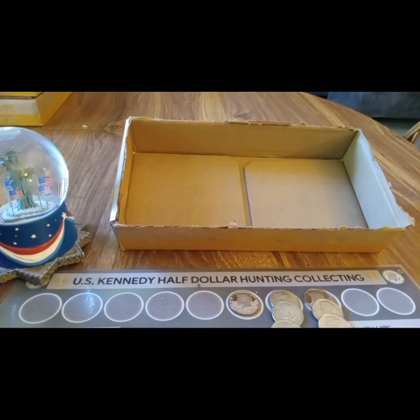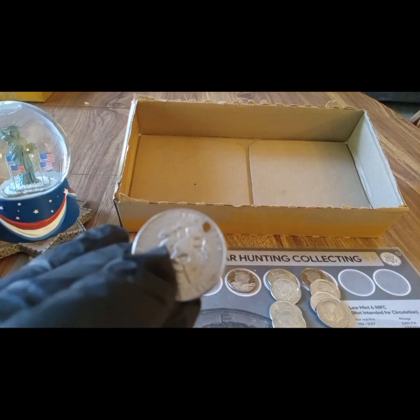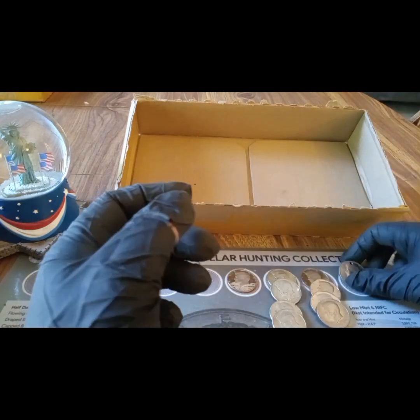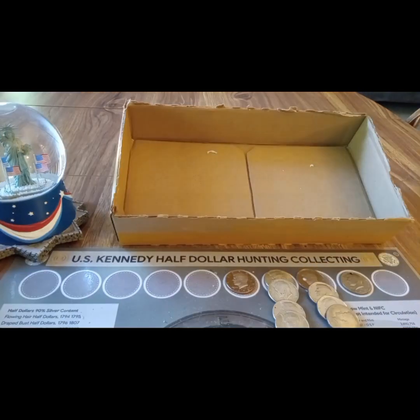That was it for box 10 - we pulled four proofs. Box 11 was skunked, but I got another necklace coin in it - one I've never had before, so add it to the pile. And box 12 was skunked. Hang tight for the wrap-up.